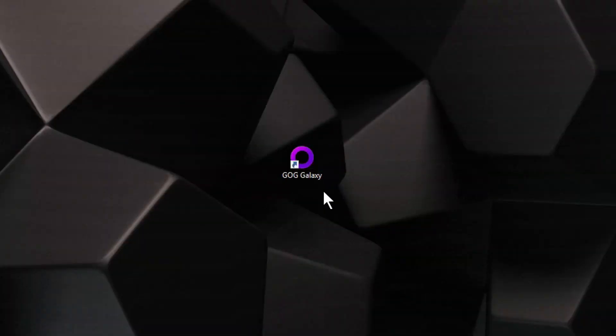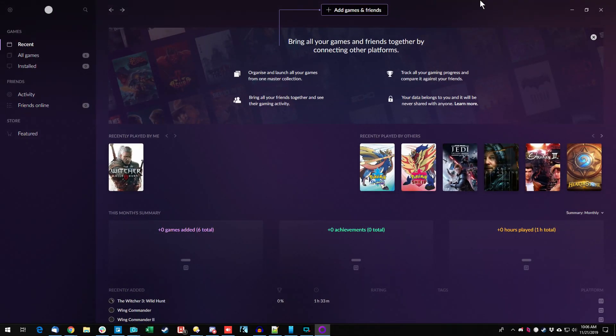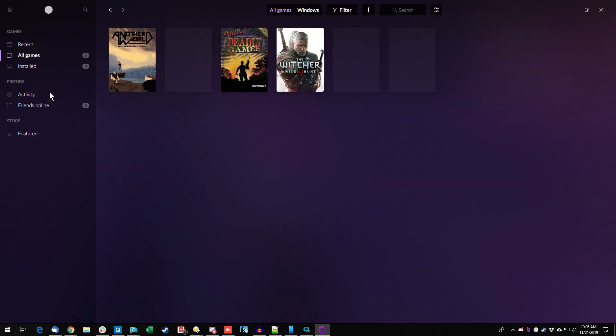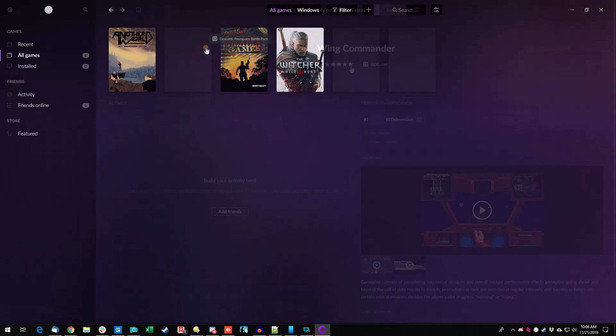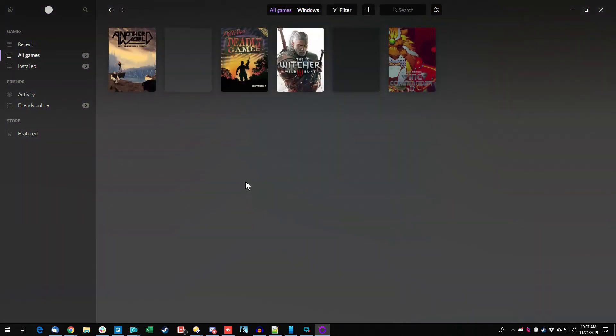No more beating around the bush — let's take a look at Galaxy 2.0. I have GOG Galaxy installed. On first launch and login, I can see that it just knows about the games that I have in GOG. I can look at the games I have there, which is not very many — like six games. Not even all the cover art is here yet. I have a lot of old games on Good Old Games. It looks like as it launches and looks at your library, it goes out and starts scrubbing the internet looking for the cover art.